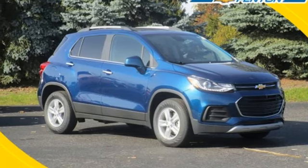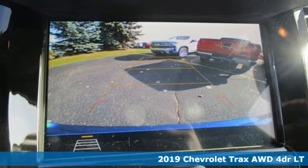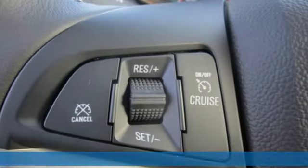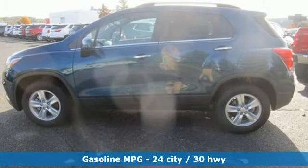Here's a new 2019 Chevrolet Trax. Don't let the slick city look of this Trax fool you. There's plenty of room for cargo and people with a variety of seating configurations. It comes with the features you need, and better yet, want.